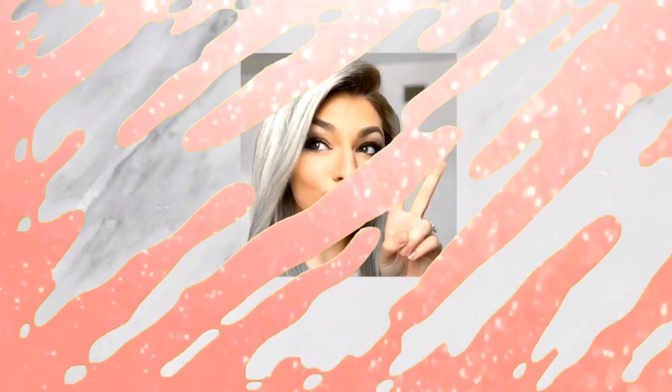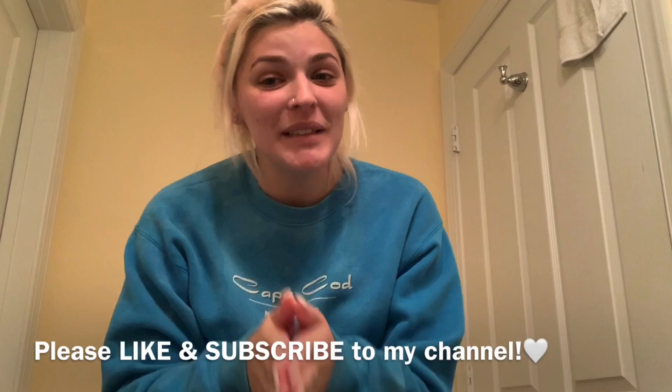Hey guys and welcome back to my channel! So today we are documenting something crazy, exciting, and kind of scary. I have been blonde for about two years and today we are going to go back brown — back to brunette, which is my natural hair color.